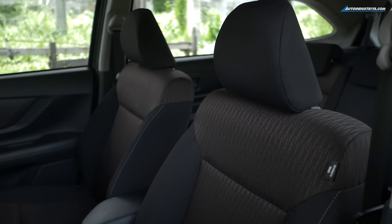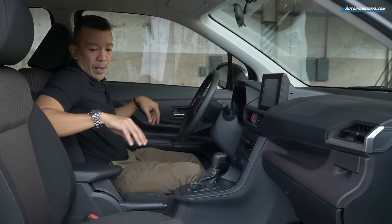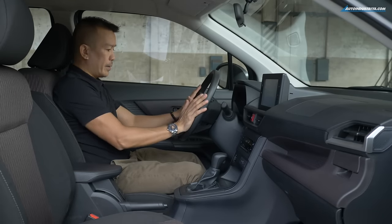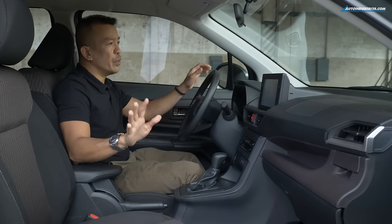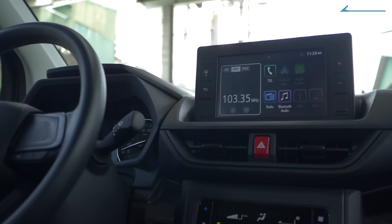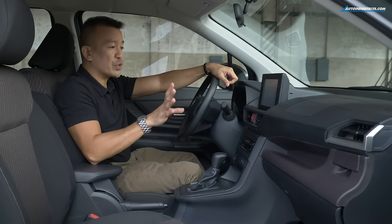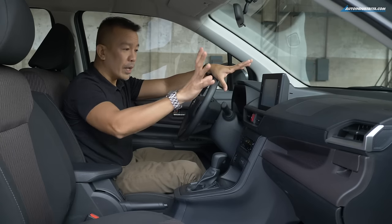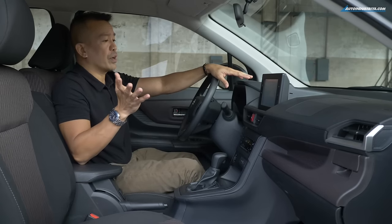The seats have a new two-tone fabric material with pretty good bolstering. They feel a little small, but I do like that the steering column is adjustable so I can get into the proper driving position. I do wish it had lumbar support. One of the new features of the all-new Avanza is a new infotainment system — it now sports an eight-inch touchscreen that's tablet-like with beautiful color, and comes with Apple CarPlay, Android Auto, and Bluetooth connectivity.